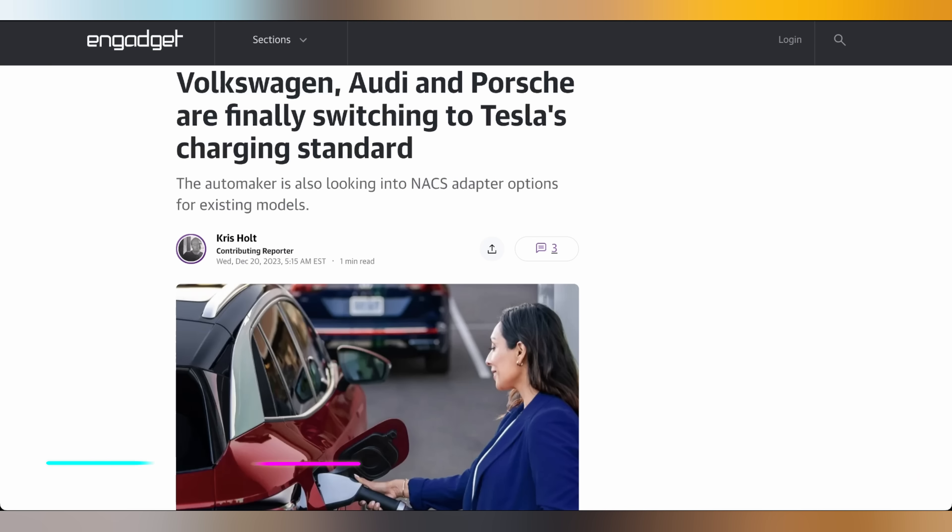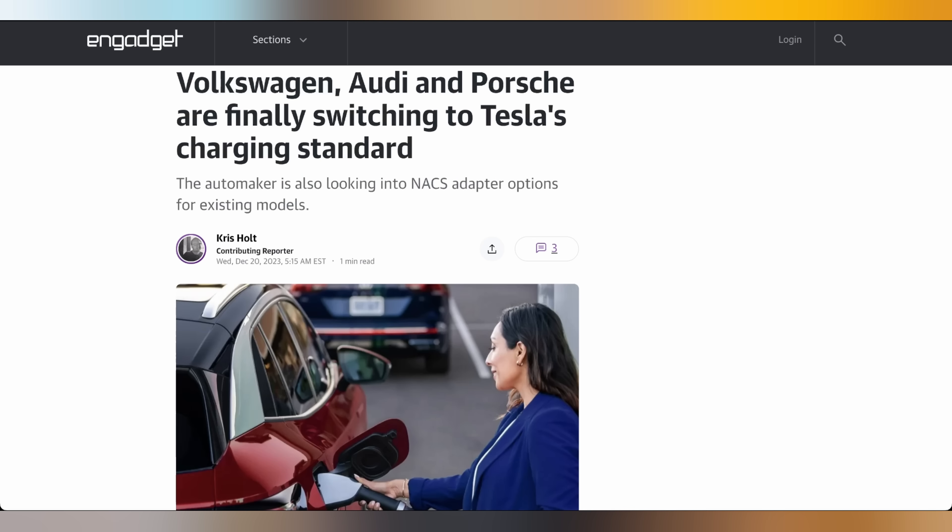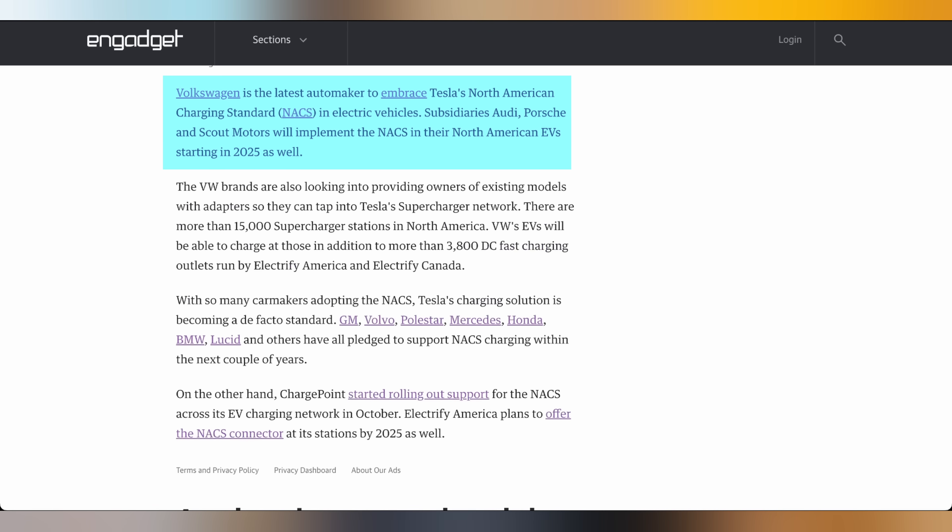Things are also going Tesla's way when it comes to chargers, because Volkswagen, Audi, and Porsche have announced they are switching over to Tesla's NACS charger as well. The NACS chargers will be supported by these companies in 2025, and Tesla will allow Ford's vehicles to use their chargers in February 2024 as soon as adapters roll out. That essentially means all of the big players in the EV space can now use Tesla's chargers and will use the same port moving forward — giving us a unified standard.